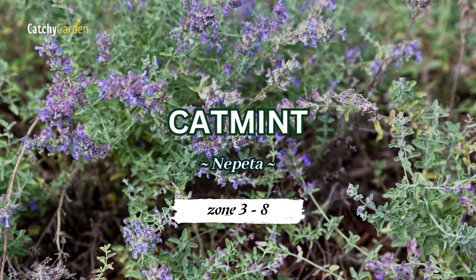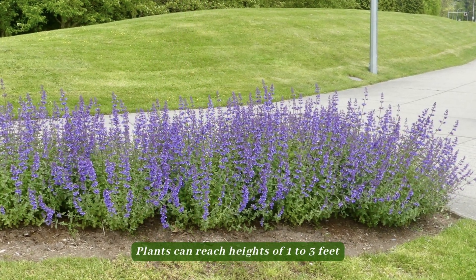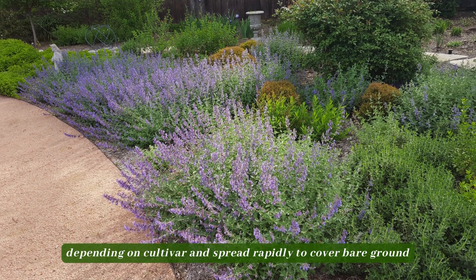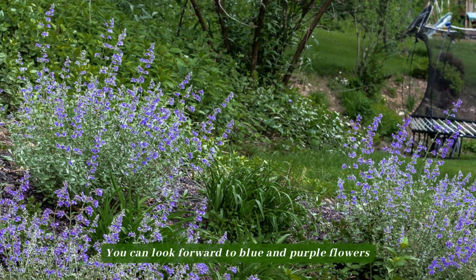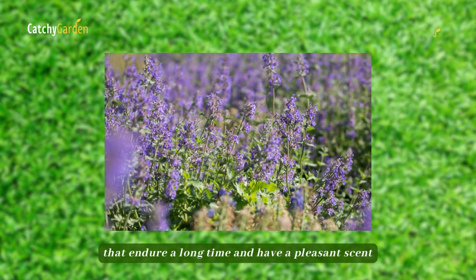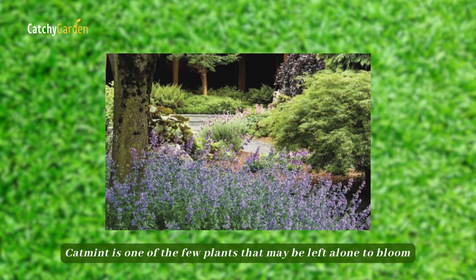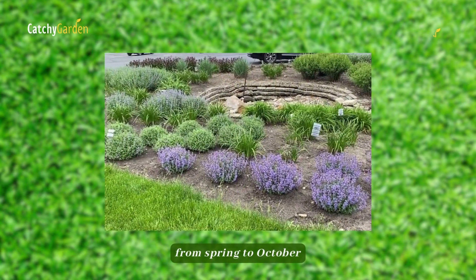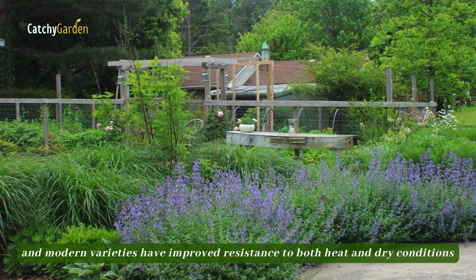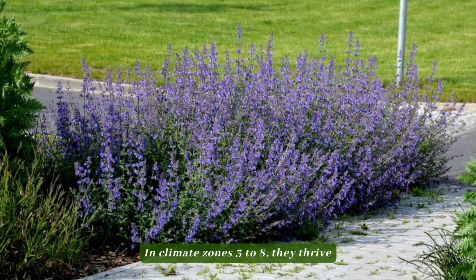Number 6: Catmint. Plants can reach heights of 1 to 3 feet, depending on cultivar, and spread rapidly to cover bare ground. You can look forward to blue and purple flowers that endure a long time and have a pleasant scent. Catmint is one of the few plants that may be left alone to bloom from spring to October. Plants can withstand dry conditions and won't be eaten by deer. In climate zones 3 to 8, they thrive.